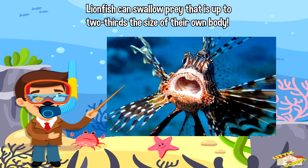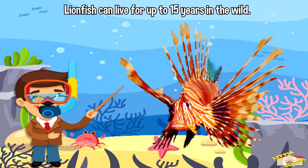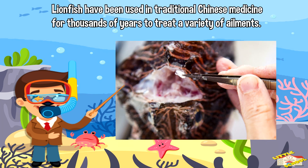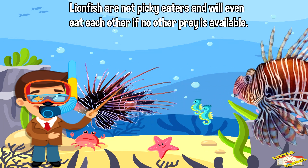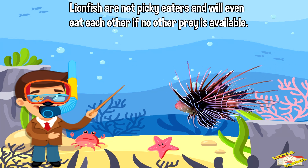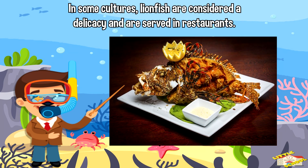Lionfish can swallow prey that is up to two-thirds the size of their body. Lionfish can live up to 15 years in the wild. Lionfish have been used in traditional Chinese medicine for thousands of years to treat a variety of ailments. Lionfish are not picky eaters and will even eat each other if no other prey is available. In some cultures, lionfish are considered a delicacy and are served in restaurants.